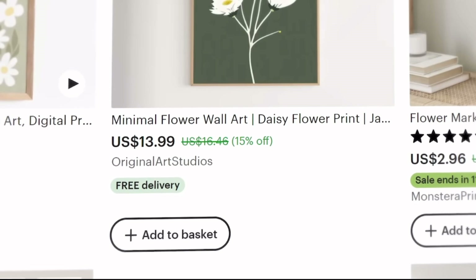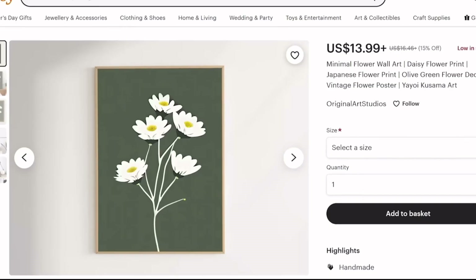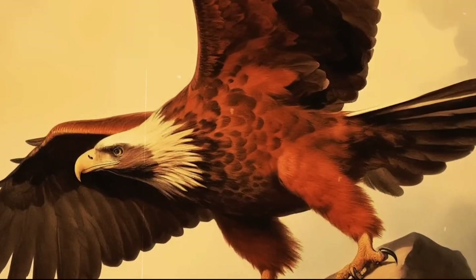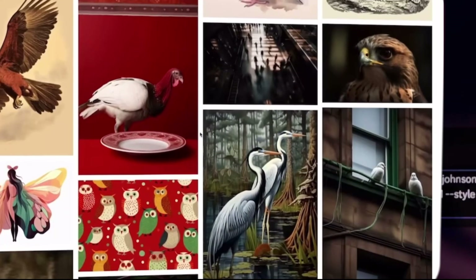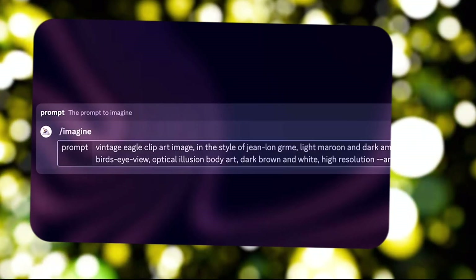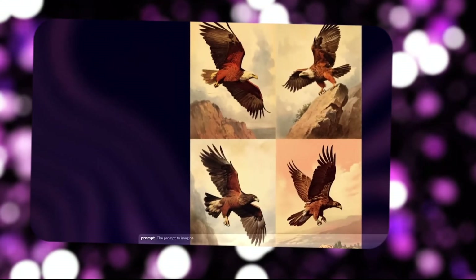If you're in the game of dropshipping, print-on-demand, or digital products, FreeFlow is a game-changer. No more wasting time finding the perfect prompt — just pick an image style, grab the prompt, throw it into your image generator, make tweaks, and voila! AI-generated art.